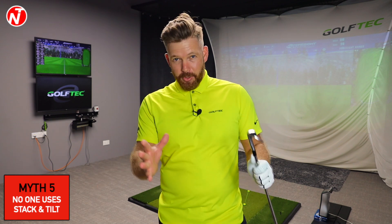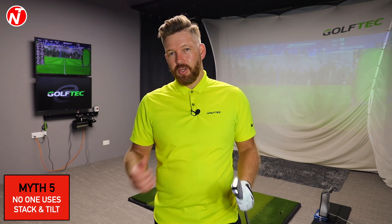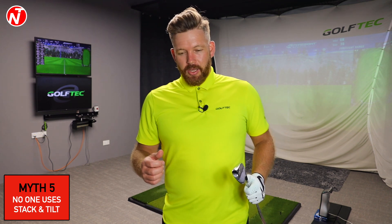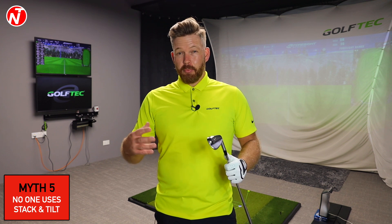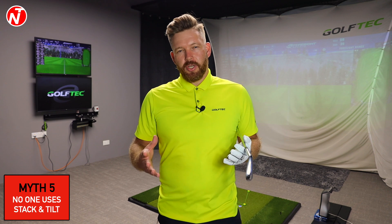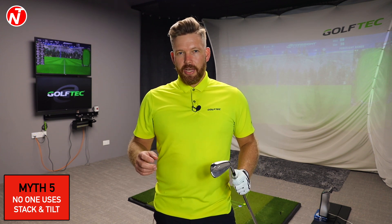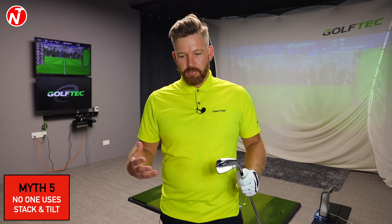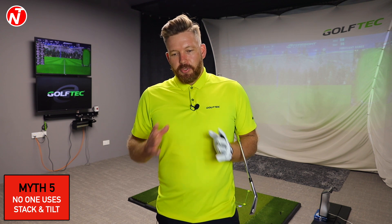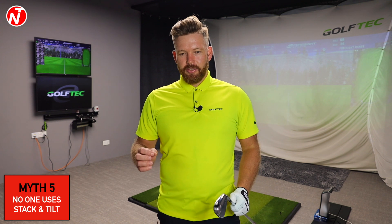The final myth is that no one uses Stack and Tilt, so it doesn't work. First, there are players who do use it on the PGA Tour. It had a number of wins 10-15 years ago, and people think it's died off because Stack and Tilt players aren't winning every week now. However, a lot of top instructors who work on tour have gone through the Stack and Tilt training program — even if they don't publicly say they're a Stack and Tilt coach.